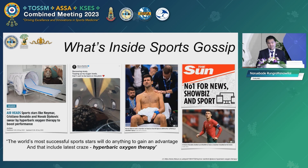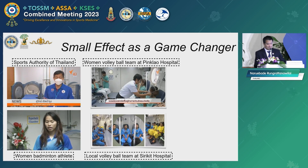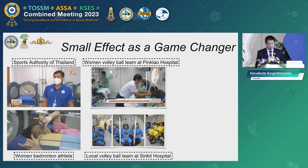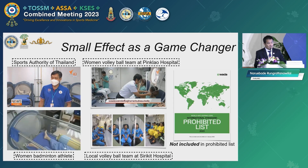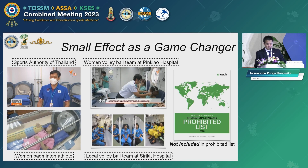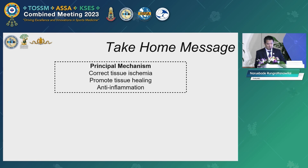Even though most studies were unable to prove homogeneity of HBO results in sports practice, anyone who can access this modality would try it — even for a very small difference — because in a major tournament this may affect the final result. Most sports institutes, including in Thailand, have HBO available for their athletes to enhance recovery and improve healing. The Navy's multi-place hyperbaric chamber is sometimes used for the recovery of professional athletes in groups. Hyperbaric oxygen therapy is also safe regarding doping, as it is not on the WADA prohibited list — mainly because there is no strong evidence proving significant improvement in athlete performance.